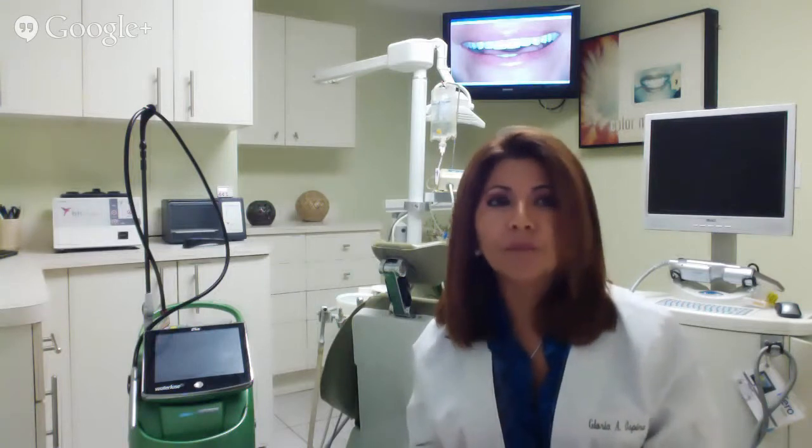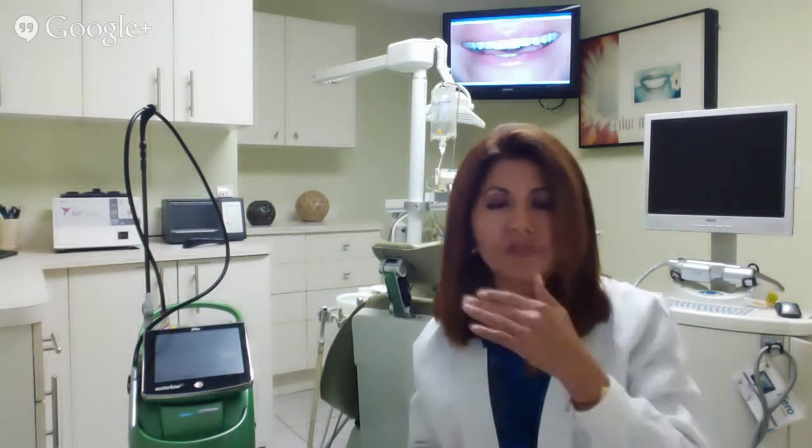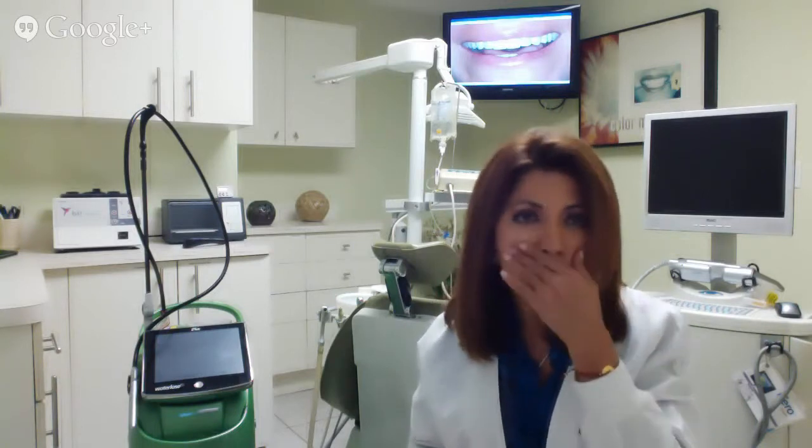I also place Botox on the day of the surgery because I need to protect my stitches. When patients are smiling, they're usually not careful — when you smile, you just smile spontaneously. You don't think, 'I cannot smile, I need to hold my lip down because I have stitches.' So placing Botox was the solution.